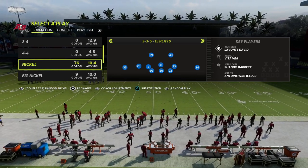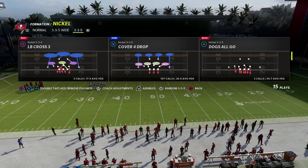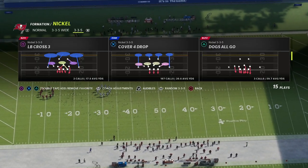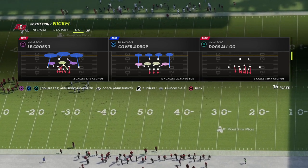Let's take a look at cover one robber. One more important thing: make sure all your zone drops are on default — really important, put all of those on default. This is a tip I broke down earlier in the year, and we're going to pair it with a really good blitz setup as well.